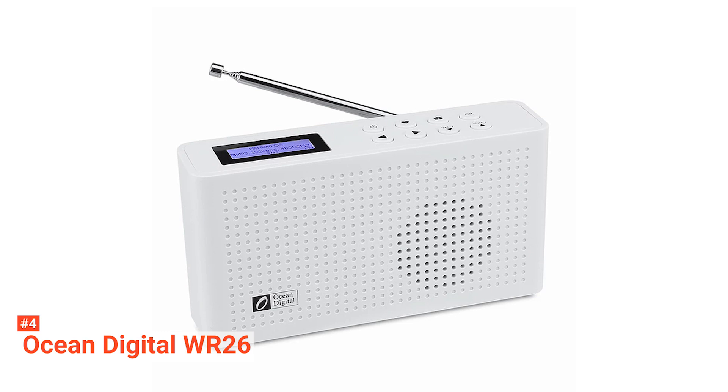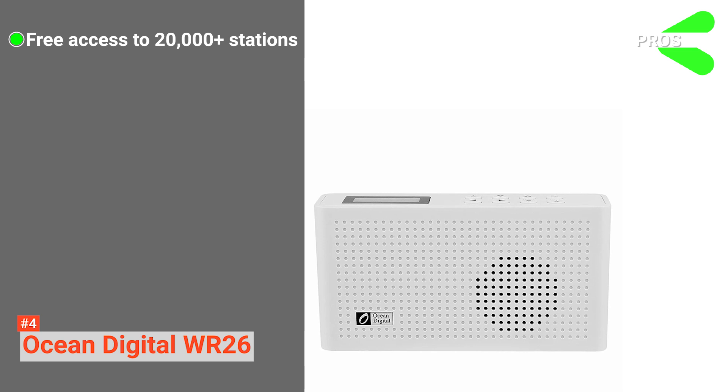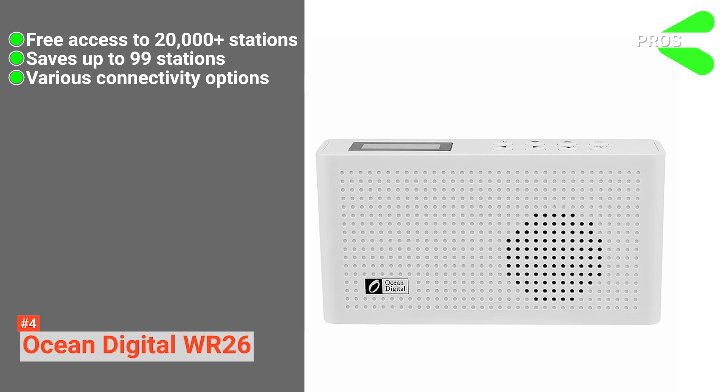If you have channels you always listen to, you can add them to your favorite list — it can save up to 99 radio stations. Lastly, the sleep timer allows you to play music until you fall asleep, and it will automatically turn off itself. Its pros are: it has access to 20,000-plus internet stations; it can save up to 99 stations; it comes with various connectivity options; and it is compact and portable.